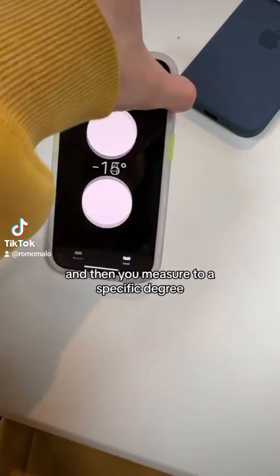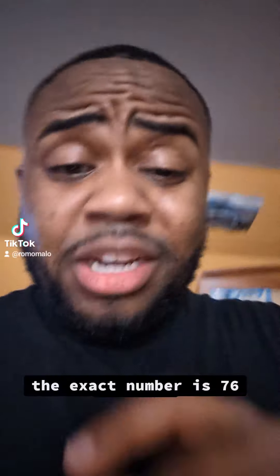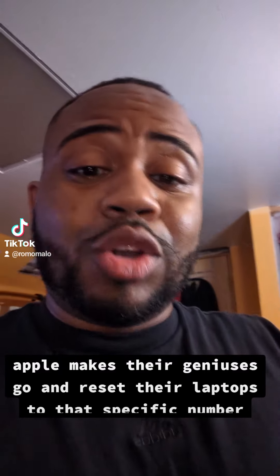You put it on the laptop and then you measure to a specific degree. The exact number is 76 degrees. But do you want to know why Apple makes their Geniuses go and reset their laptops to that specific number after you're done playing with one of their display models in the store?